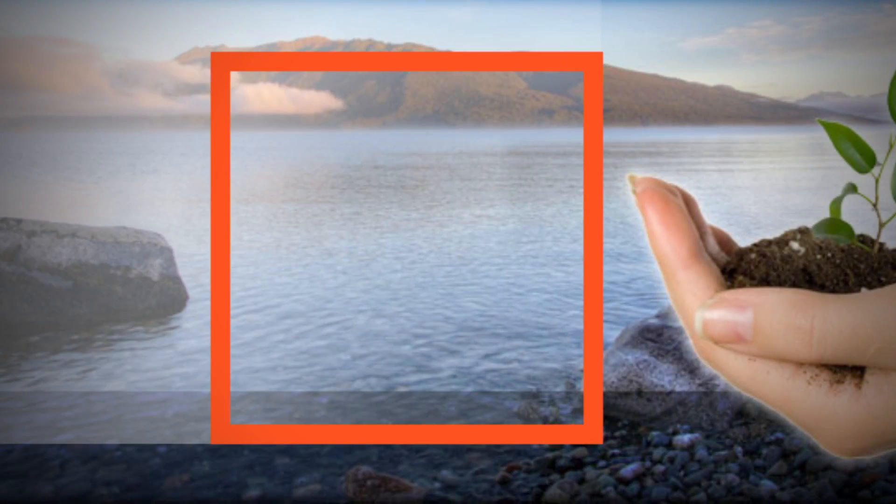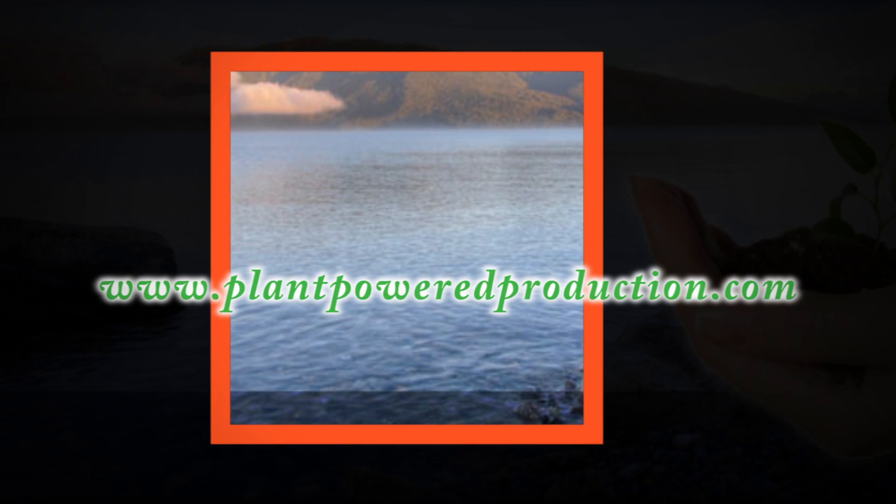You can find more information on the P3 project, its researchers, and vitamin C at plantpoweredproduction.com.